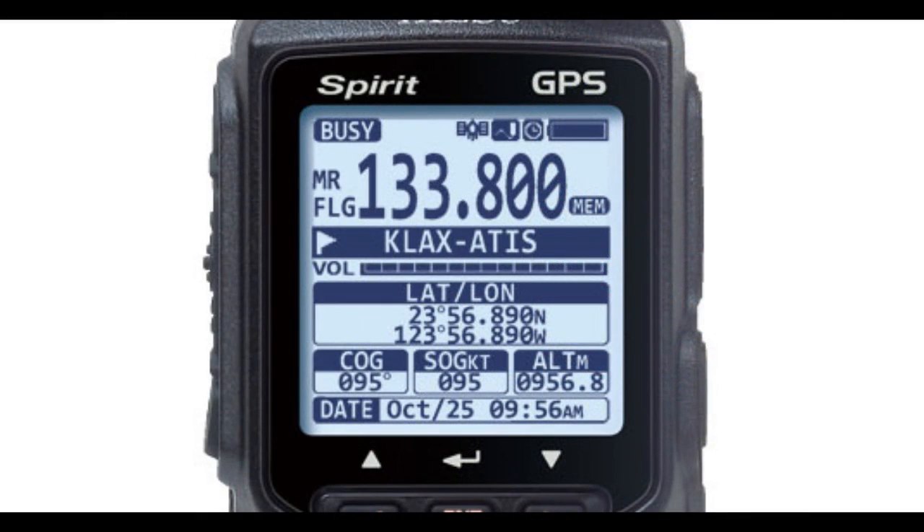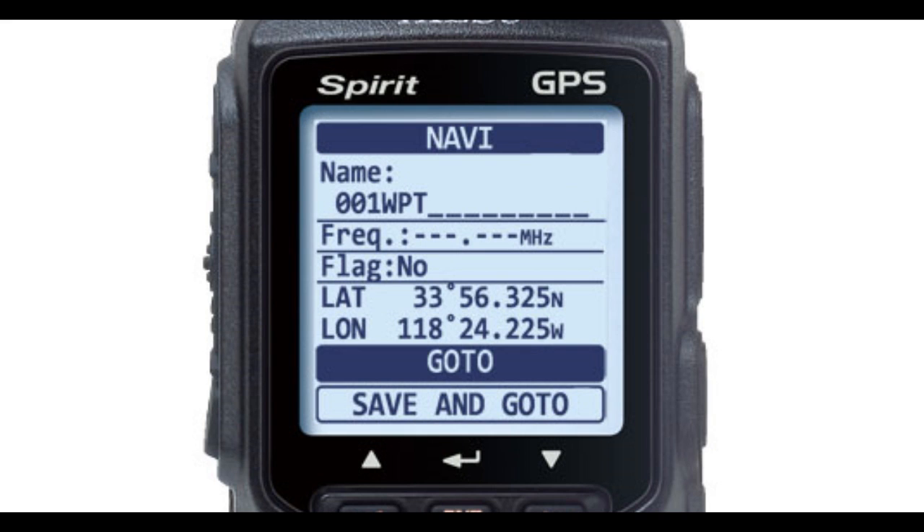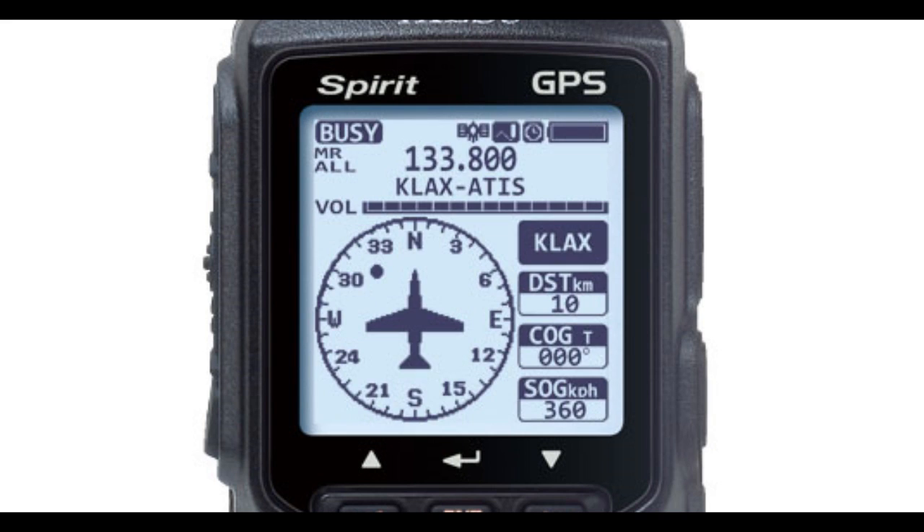The integrated 66-channel WAAS GPS receiver provides the capability of quickly storing current position information, as well as manually entering in waypoints for reliable navigation. When a waypoint is activated, the navigation screen will feature a compass display with bearing, course over ground, distance, and speed information.